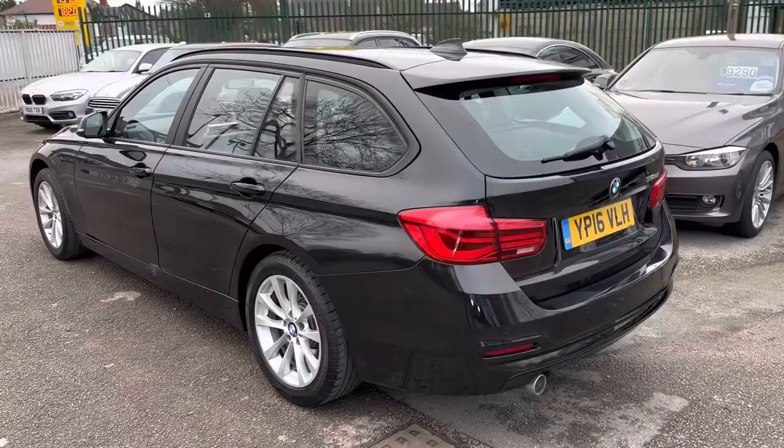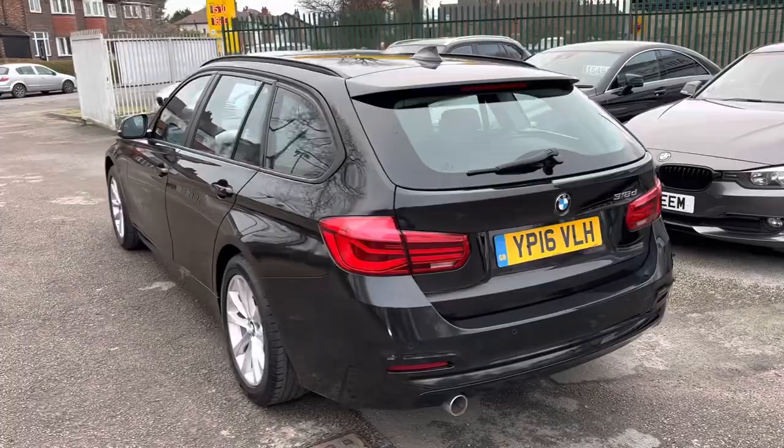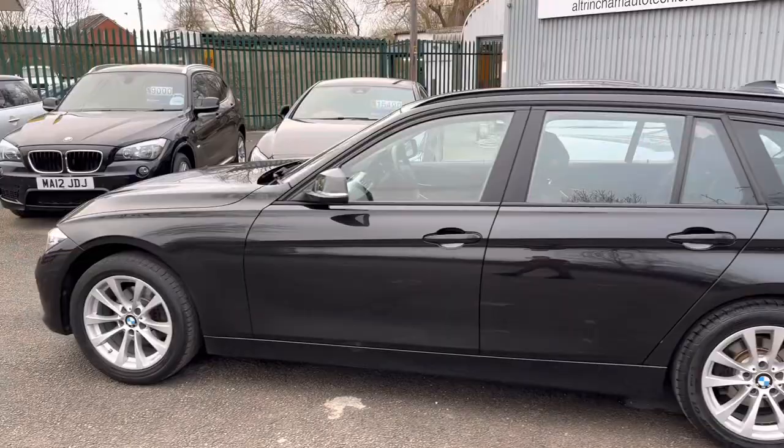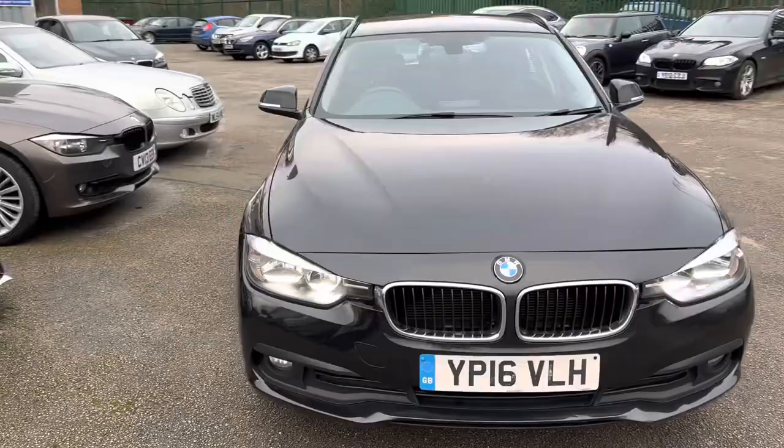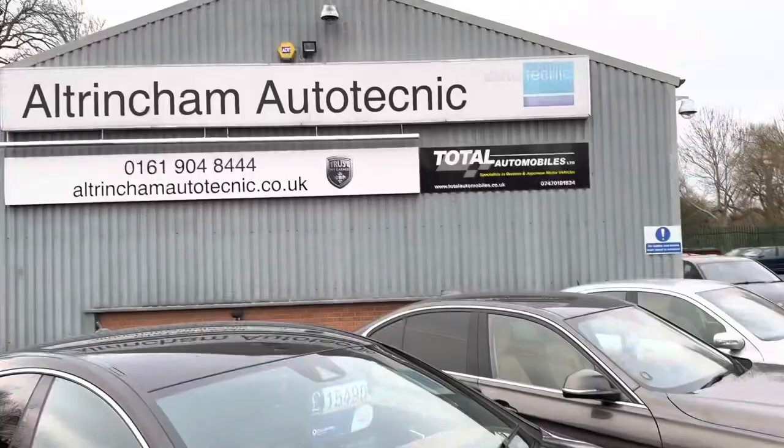Here you've got an absolutely stunning BMW 318 diesel SE — it's the SE Touring. They're a brilliant car with a fantastic engine; it's a two litre, really safe for overtaking and really efficient. Only 30 pounds a year to tax, and you can get up to 60 miles per gallon out of the car, even though it's such a big car.